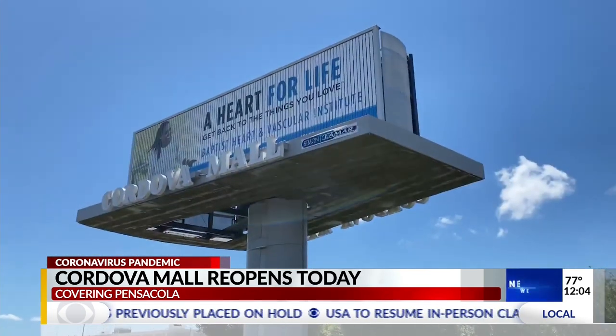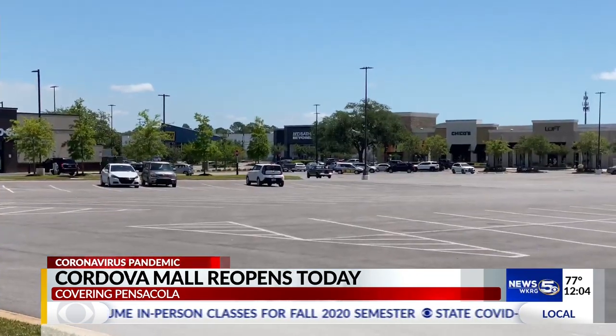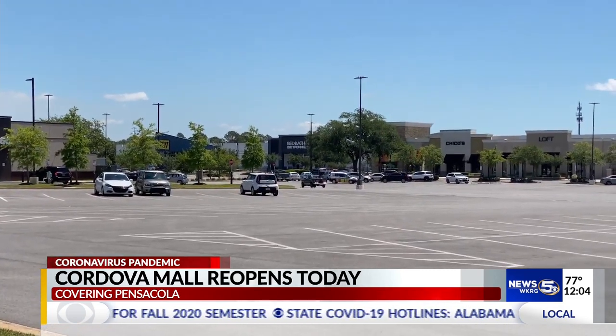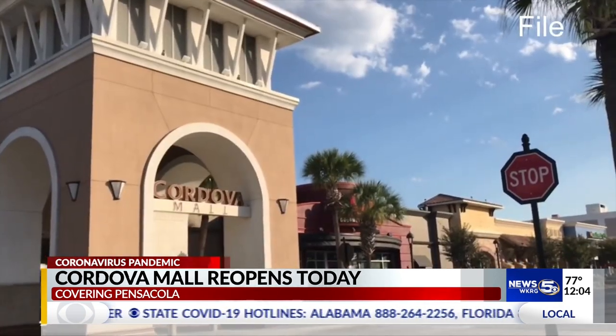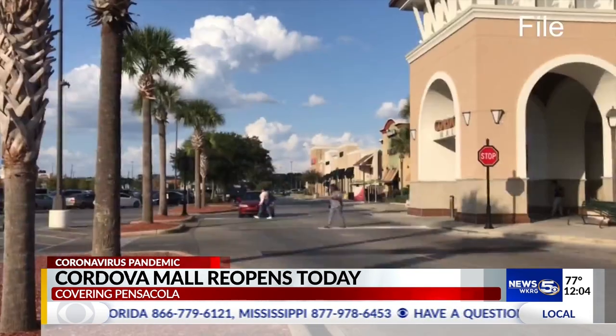The mall is ensuring its customers it's a safe place to shop. Cordova Mall has implemented a new sanitation plan to make sure its customers stay safe. Staff has used CDC approved products to sanitize stores. It's offering customers masks and sanitizing wipes. Hand sanitizing stations have also been deployed throughout the mall.